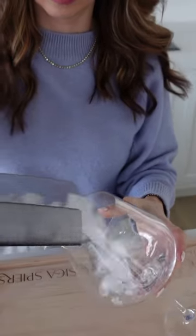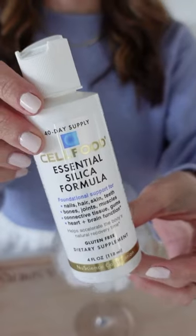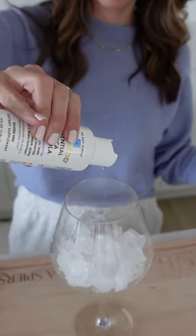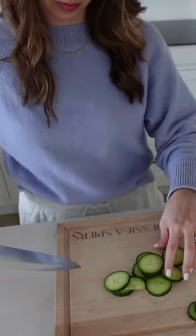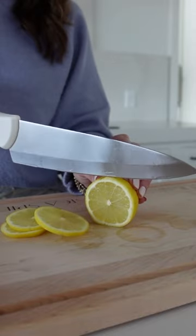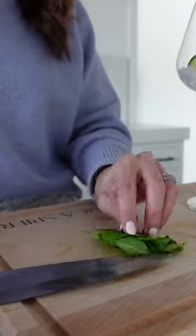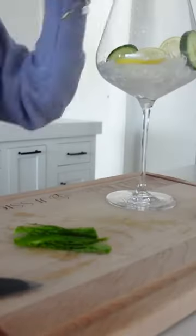This is my skin smoothing spritzer. I added in the cell food, which is rich in silica, and so is cucumber. You get a beautiful source of antioxidants and vitamin C, silica from not only the cell food but the cucumbers themselves. It's a really beautiful and delicious way to hydrate and nourish our skin from the inside out.